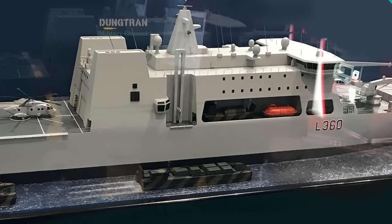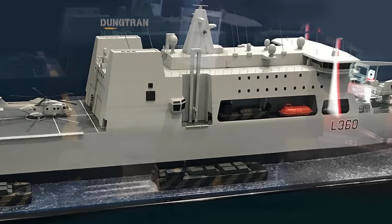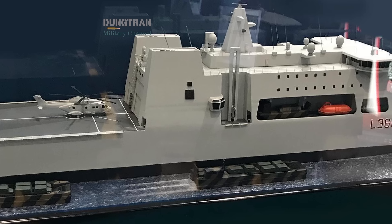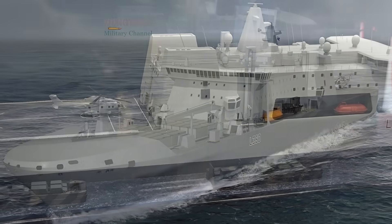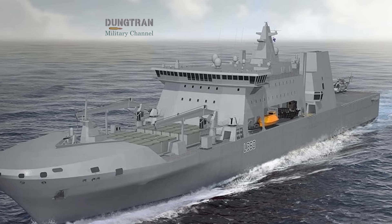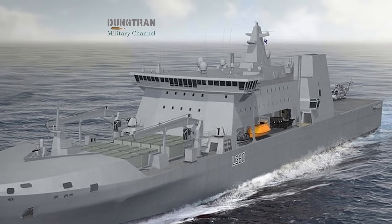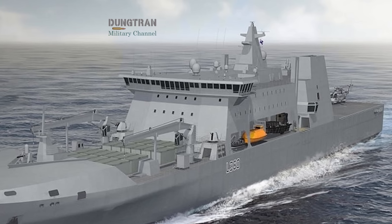BMT's design borrows from commercial container ship efficiency, but merges it with naval survivability, automated handling, a wide mission deck for rapid reconfiguration, and the ability to carry modular payload containers that can be swapped depending on the operation.